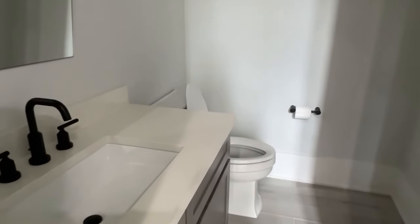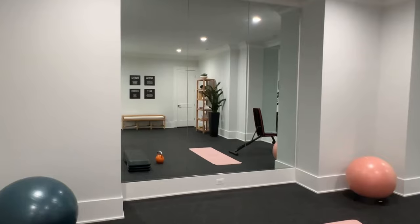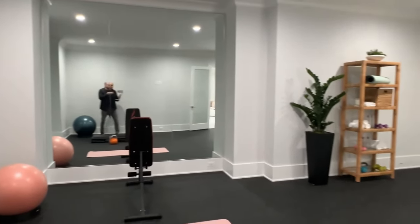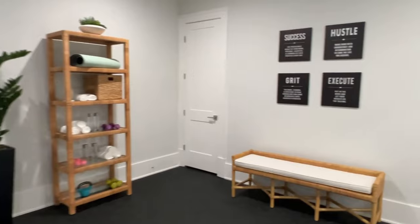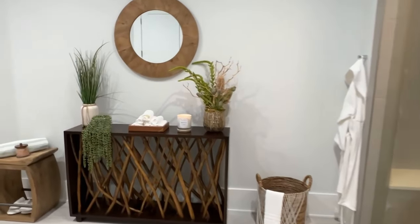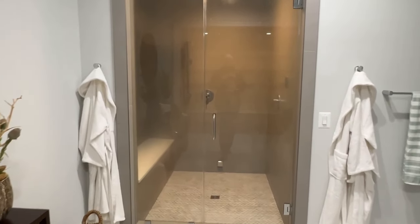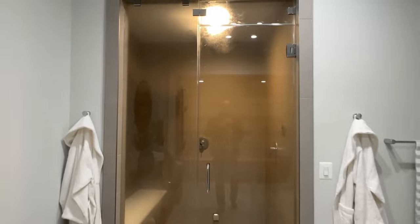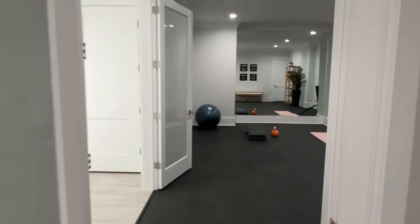We have a half bath down here. Check out this rec room — you could host yoga classes or fitness classes here; it's bigger than probably some local boutique gyms. We've got our motivational quotes — hustle. And we have a spa — check this out! Oh my gosh, this is the sauna. And then a shower. Yeah, this is literally better than a lot of gyms, or on par with some high-end spas.